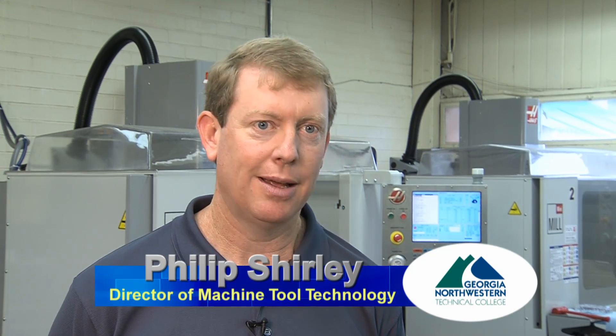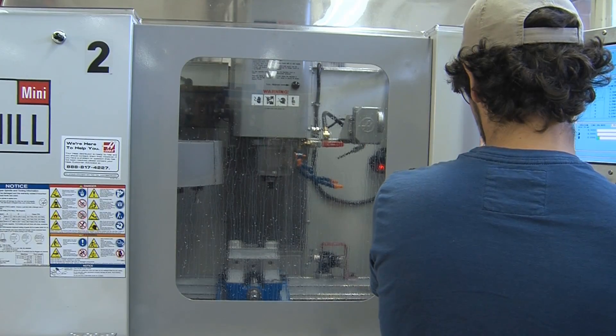Whether building custom motorcycles or working for a tooling shop that supports Volkswagen, or any other application, there are opportunities throughout the local service area — from Nissan Brake, who build brake parts for Club Car and for the automotive industry. There are just so many opportunities.